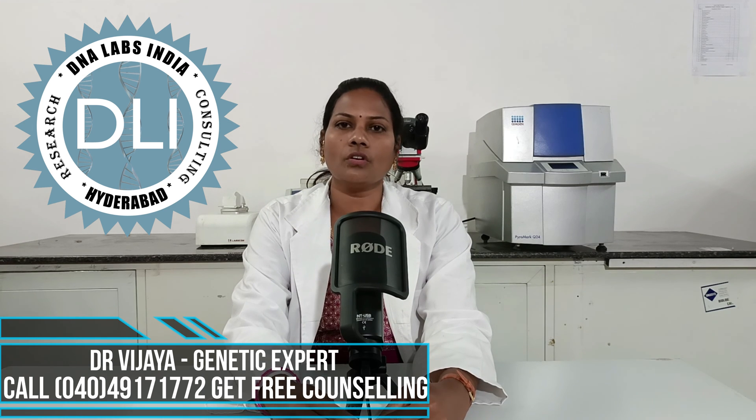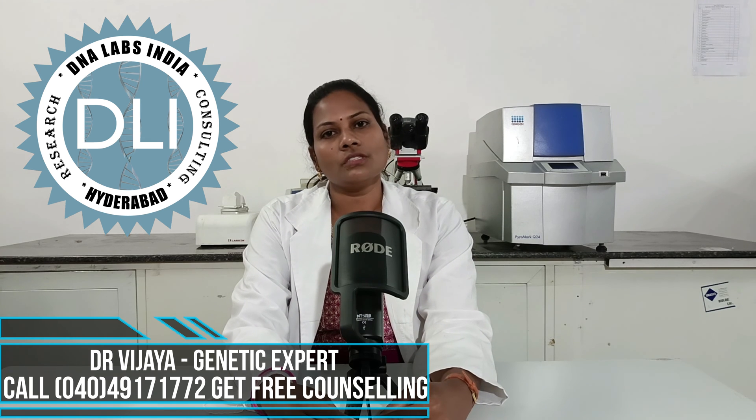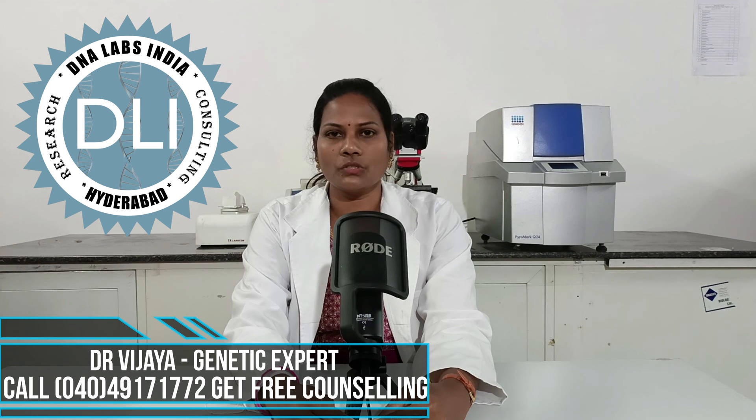This test can be done using the NGS method. The cost of clinical exome sequencing is 20,000 rupees at DNA Labs India.